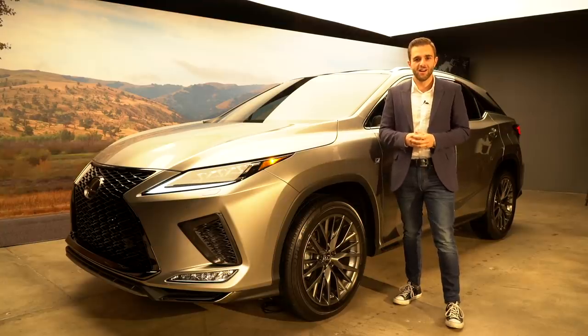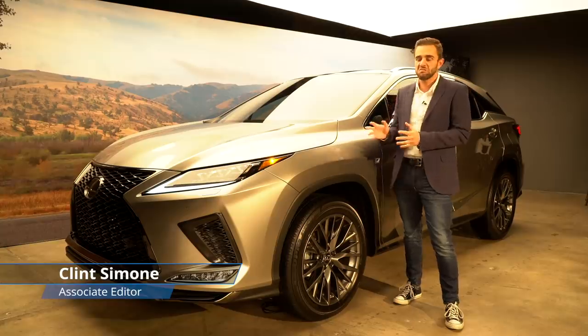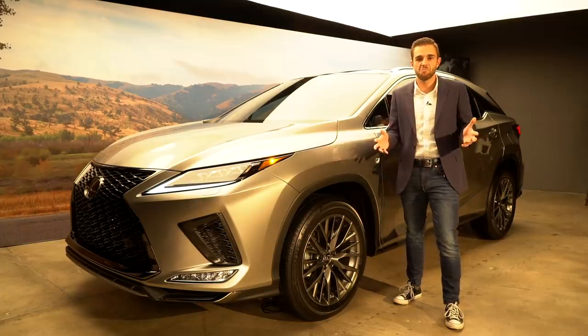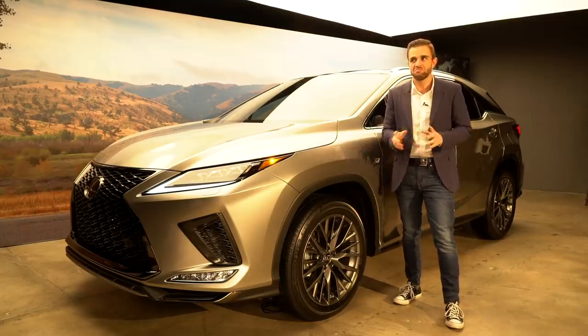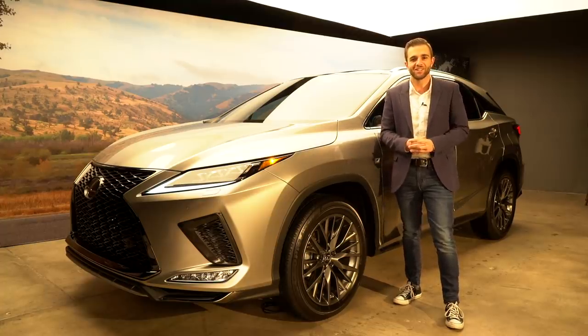I'm here with the 2020 Lexus RX, which is a revised version of the car that's already on the road today. And while the changes don't look all that drastic, let's remember this is the best-selling car in the Lexus lineup today. So as the saying goes, if it ain't broke, don't fix it — or at least fix a couple of things that weren't so perfect to begin with. Let's take a look.